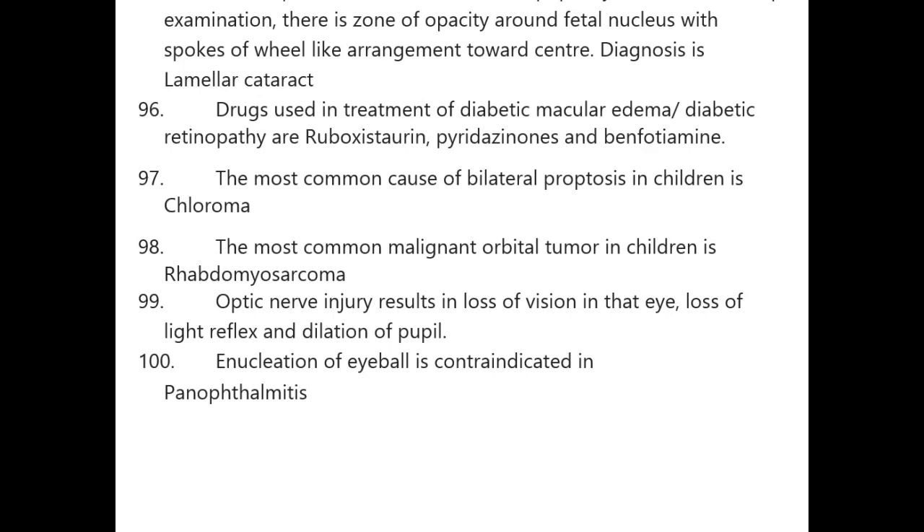This completes the 100 one-liners as part of rapid revision series one. Please read all 19 subjects of series one and then go to series two. Try to complete all five series before your exam. These videos cover topics repeatedly asked over 10 years — the concepts, facts, cases, one-liners, and keywords are important for all exam years. Revise them frequently.